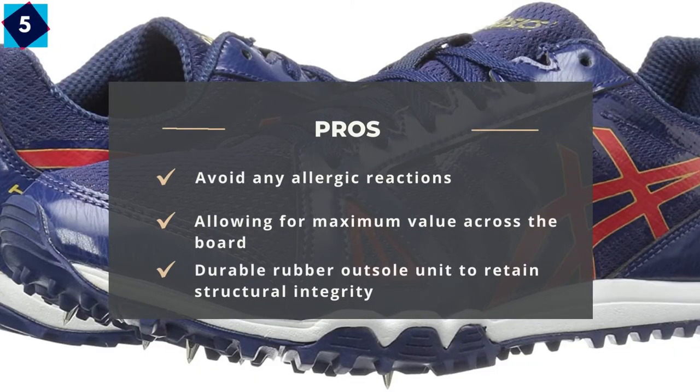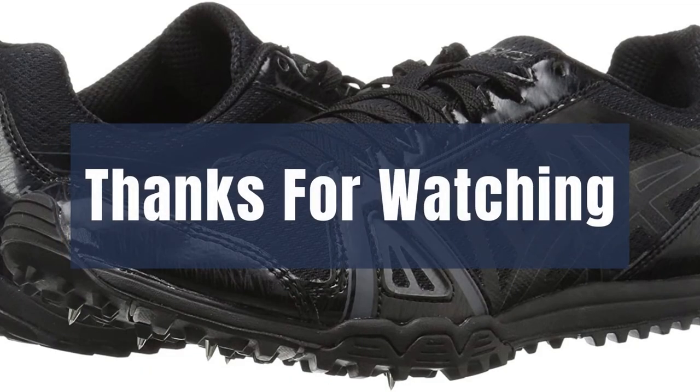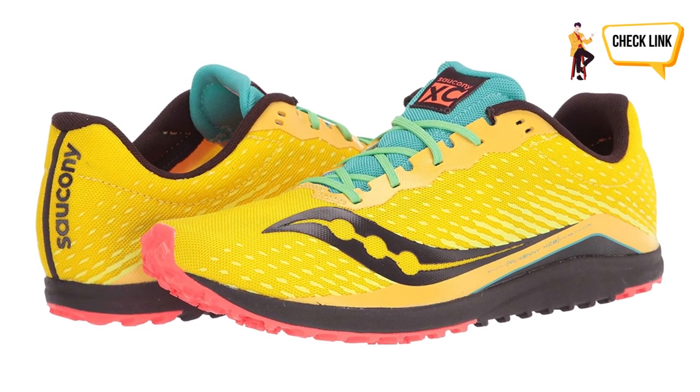Pros: Avoid any allergic reactions. Allowing for maximum value across the board. Durable rubber outsole unit to retain structural integrity. We hope you loved the video — please tell us which products we should review next in our comments section. Thank you for spending time on our video. Please remember that there are links in the description for all products.